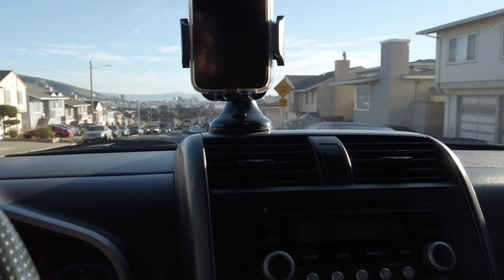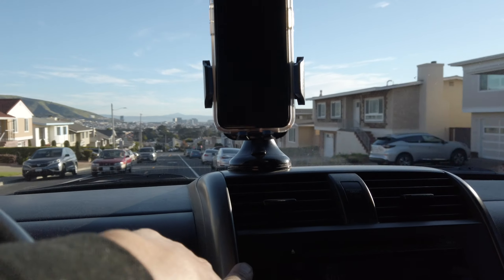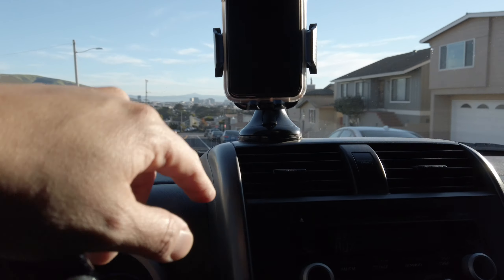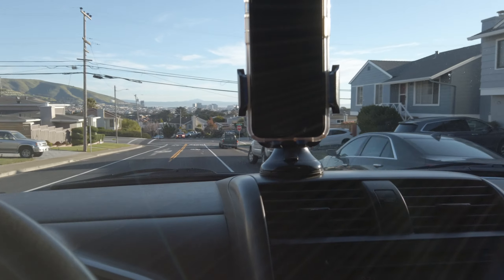The previous owner actually taped something up here, which I might do because it's annoying having the mount in the current spot — I have to clip it on and lean my body forward. Other than that, everything else is pretty decent.